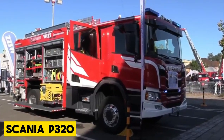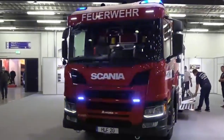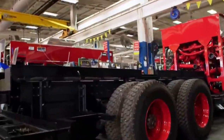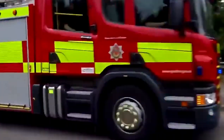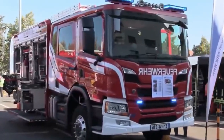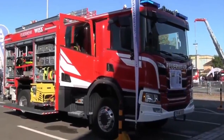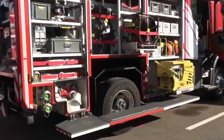Meet the Scania P320, one of the best fire trucks straight out of Sweden. Engineered by Scania, this machine is synonymous with reliability and innovation. It is built on a sturdy P-series chassis and doesn't care about tough terrains and harsh weather. It zooms into action, ensuring lightning-fast responses to emergencies, made possible by the mighty engine under the hood, with its responsive transmission and sturdy drivetrain.